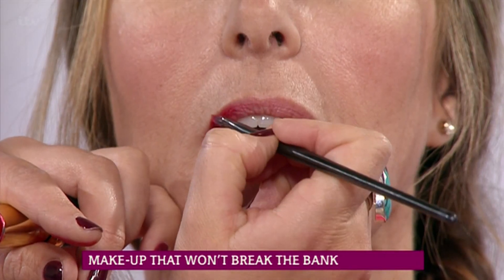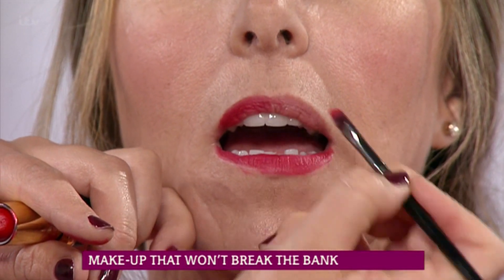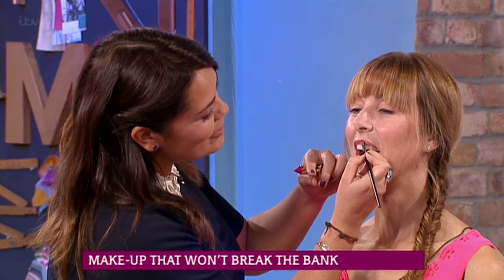The other thing is, if you're going to go for budget makeup — concentrate on one thing.